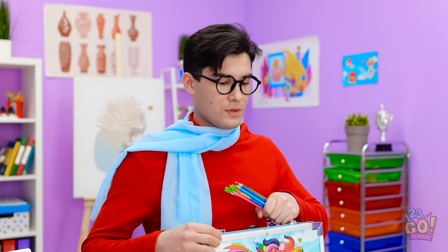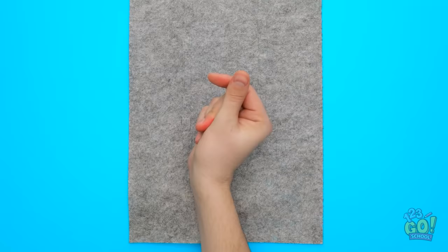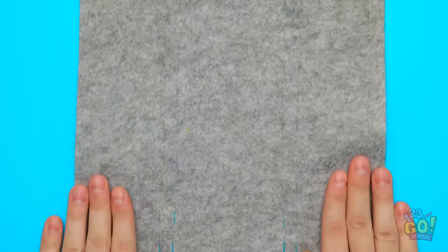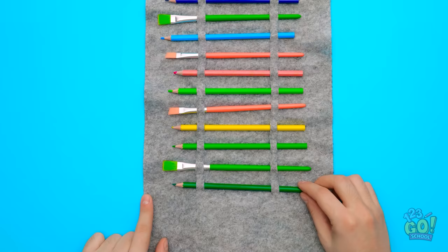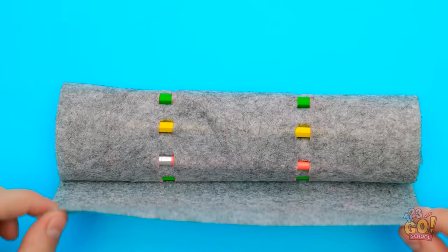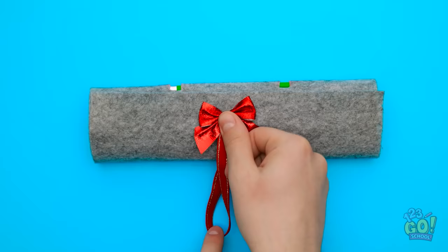I'll start with a sheet of felt. And I'll need a ruler and chalk. I'll make a dotted line, each an inch long. There. It's doubled up too. And I've made a second row as well. And that's where I've made my cuts too. Now it's ready for my pencils and brushes. They can just slide right through the cuts I made. Now I can just roll them all up. Now that it's all rolled up, I can add some hot glue right here. I've got this little bow along with an elastic loop. And I'm done. It's perfect.